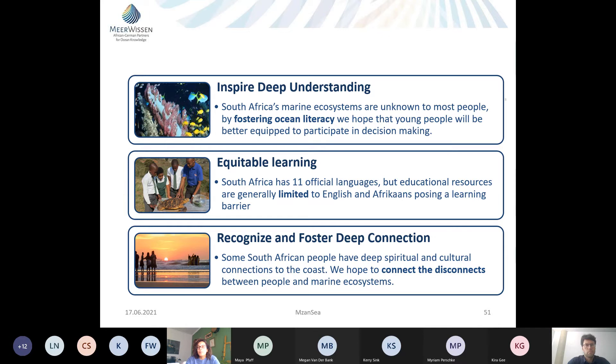We want to promote more equitable learning. South Africa is an extremely language-diverse country, but resources are often limited to only English and Afrikaans, posing a learning barrier for many young people. We're addressing this by ensuring more than English is covered in our materials and that resources are freely available. We also wanted to recognize and foster deeper connections between South African people and marine ecosystems, conveying a sense of wonder to form emotional connections.